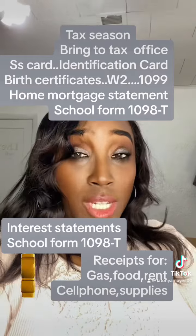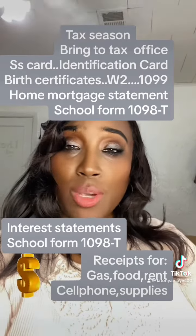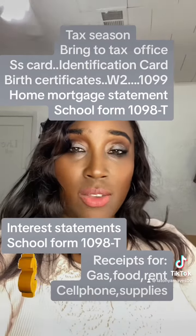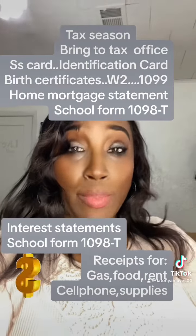Make sure you bring all of your W-2s and 1099s. If you're buying a home, bring your mortgage statement. Bring any other information you've gotten about interest or anything you've gotten in the mail. Bring all of it, because you probably need it.